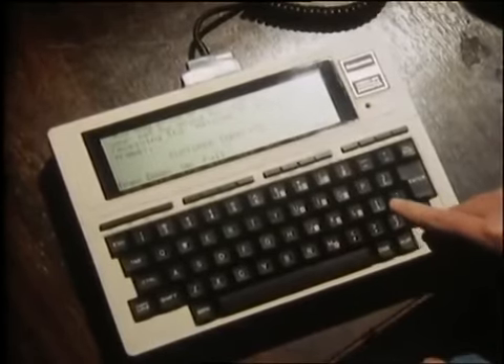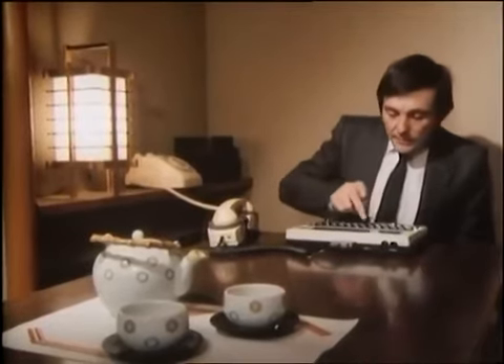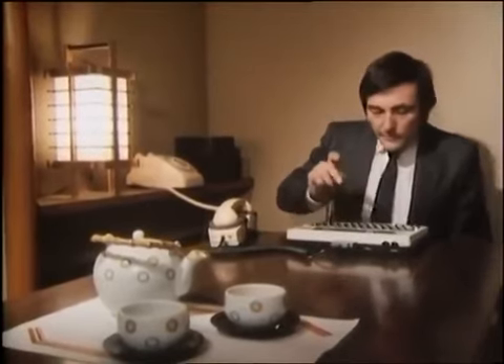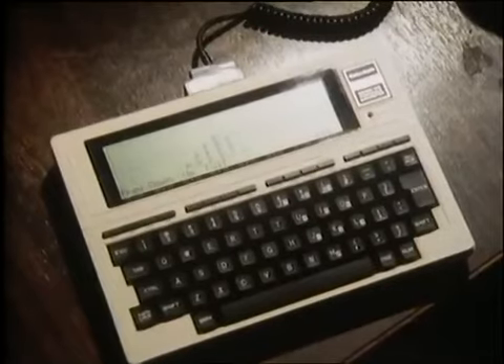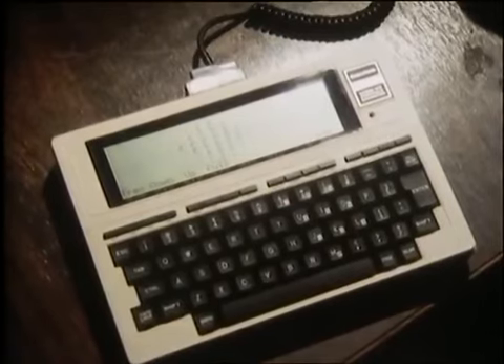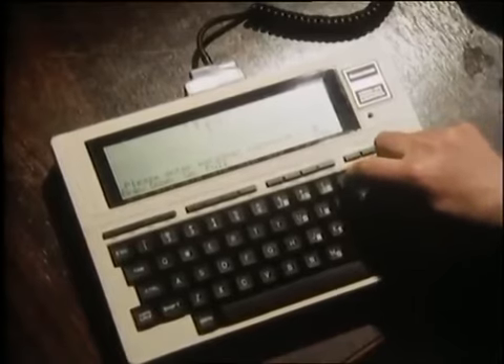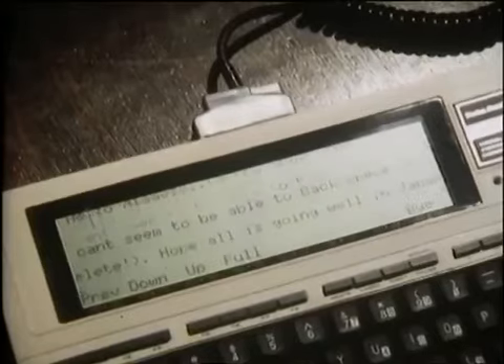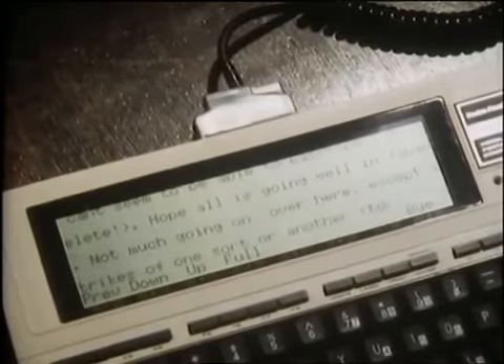Now, what it wants from me now is my account number, which is a ten-digit number, and I'm not going to tell you what it is, otherwise you'll copy it. A moment or two while it assimilates that. Now it wants my personal ID. And off we go with the messages — there's the first one.